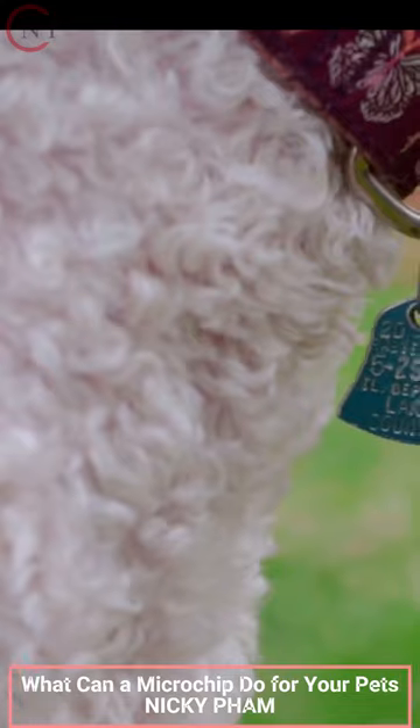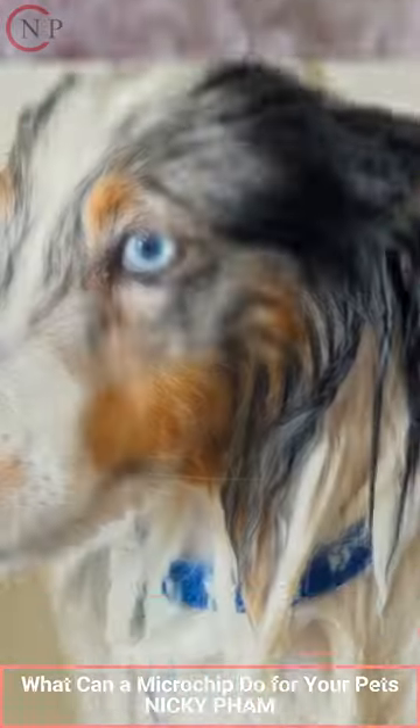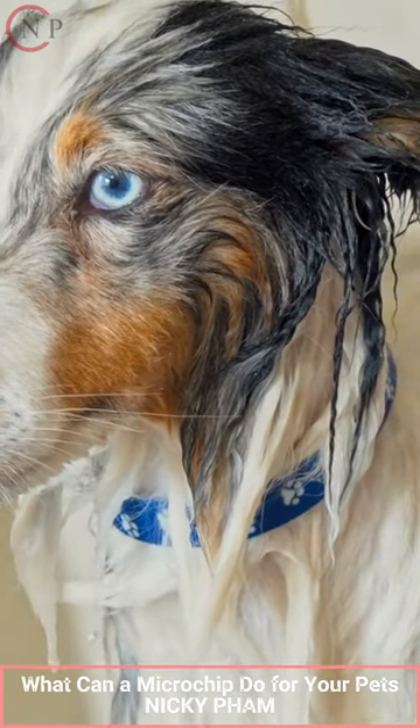Veterinarians easily implant microchips, and it's pet safe. Microchipping is affordable, costing just $25 to $50.